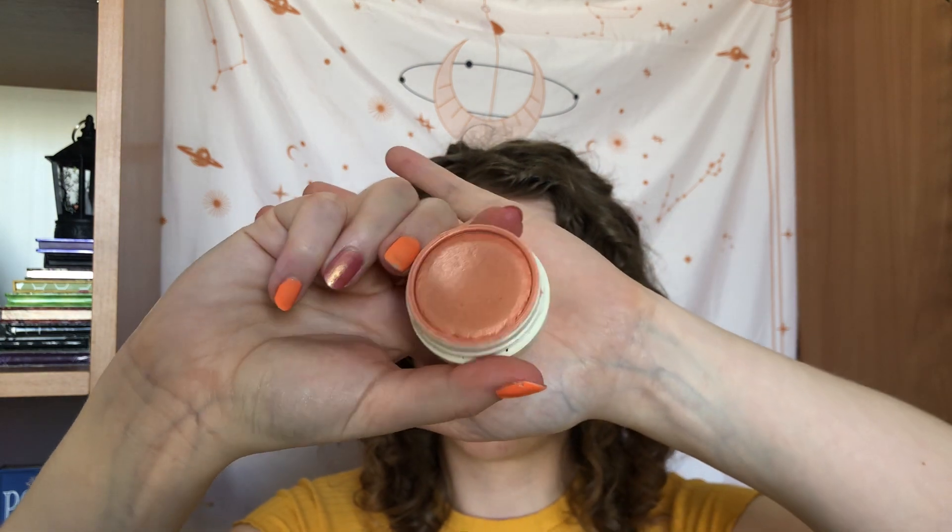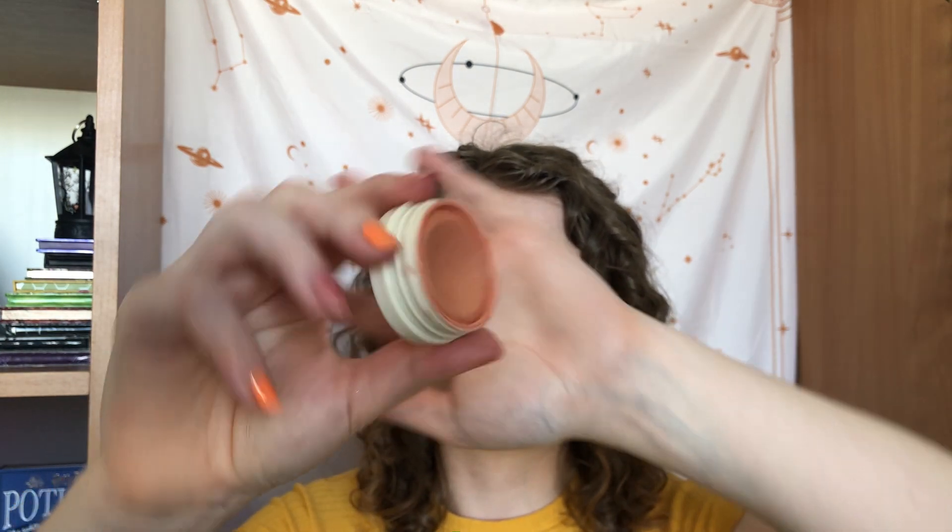Then I have the Colourpop All Iced Up — it's kind of like a highlighter-blush duo, a blush with a pearl that works really nicely as a highlighter. We went from 37 to 45 uses, so I've used it eight times. I'm still not hitting pan — I thought I'd already be able to pan this, but there's still no pan.